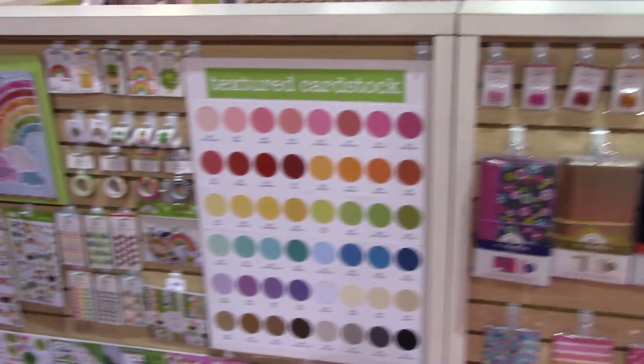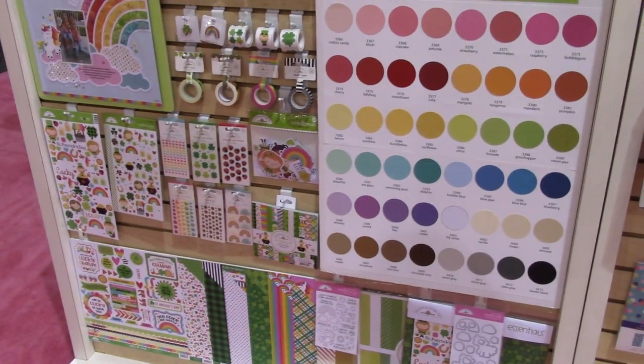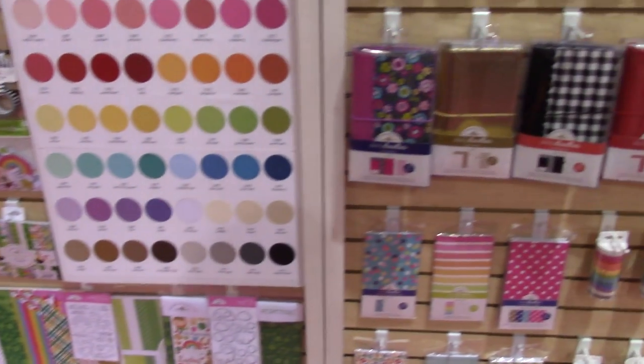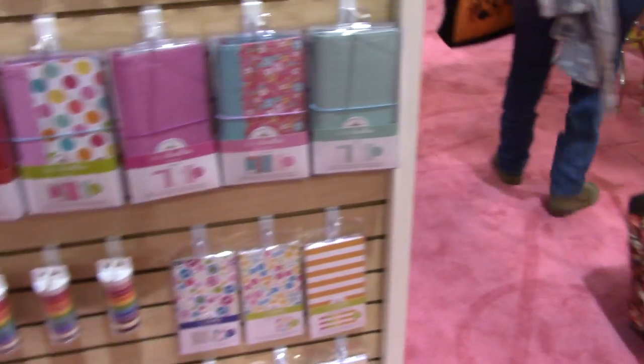They just have their display — this is all the St. Patrick's Day stuff here, and these were the journals that they released last year.